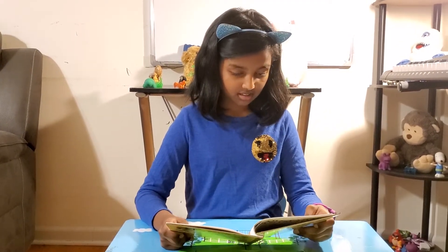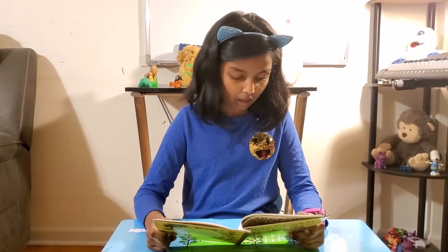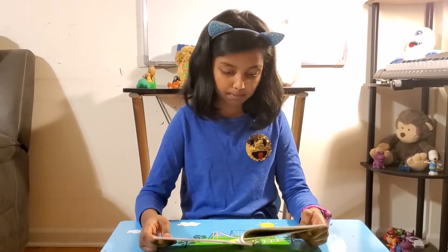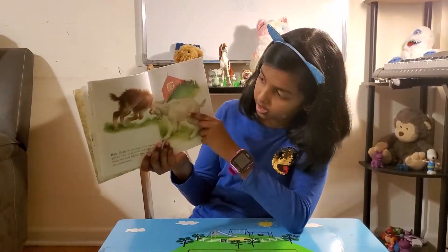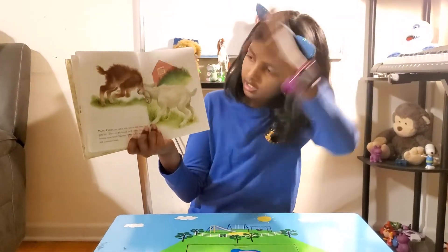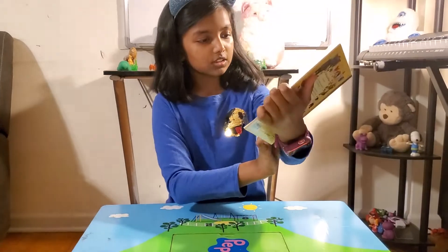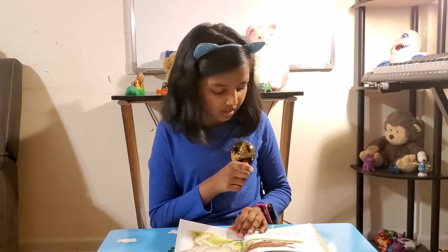Baby goats are called kids — that is so confusing, just as little boys and girls are! They try to knock each other down by butting their heads together. Their father has horns and a pointed beard. I think that this is his father because he has sharp horns here. Something really confusing about goats: baby goats are called kids. That doesn't make any sense.